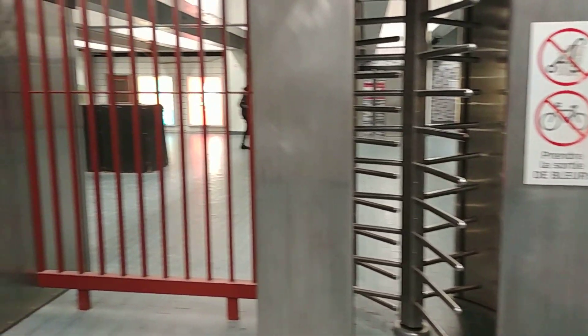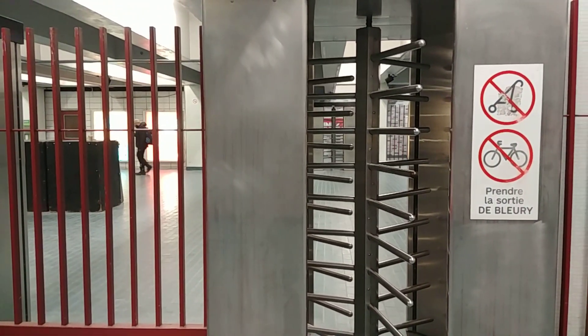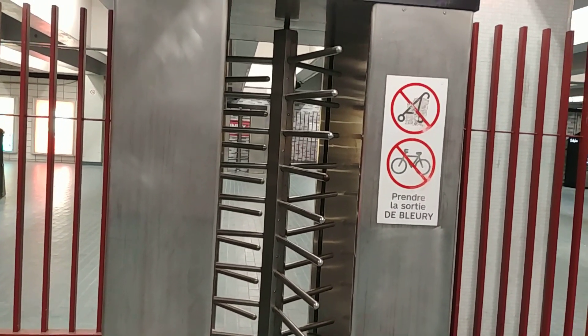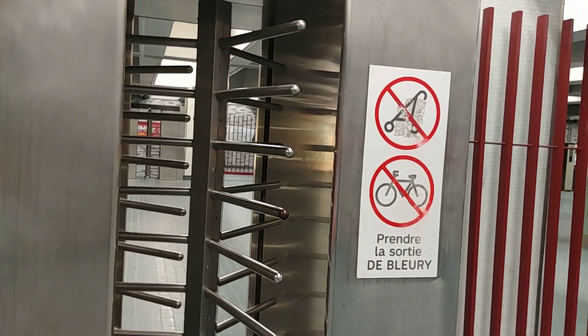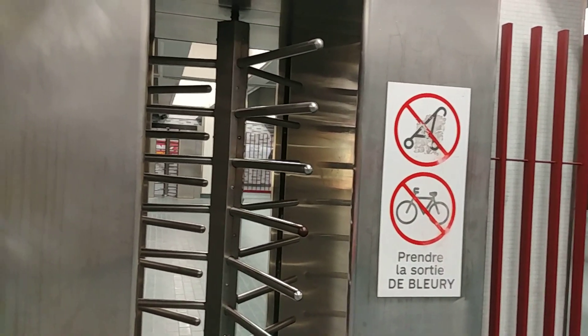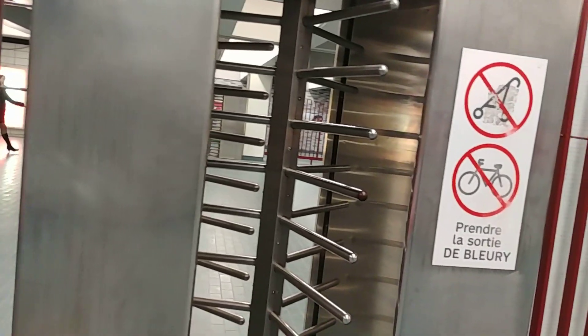Here we are at the Place des Arts metro station. I was debating whether or not it was even worth doing a video on this, but I decided there's no such thing as too many videos. The reason I wanted to film this is because there's not many of these in the metro system — these are turnstile-type doors.